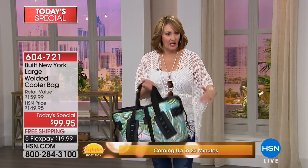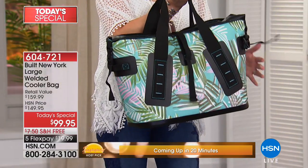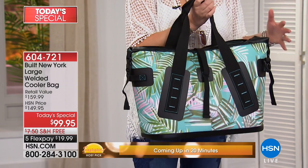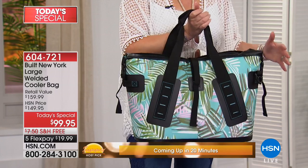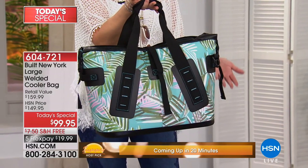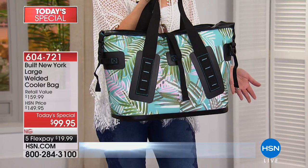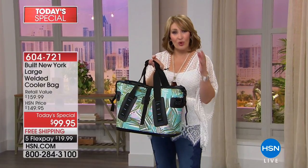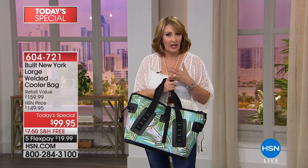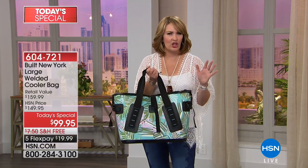This is the biggest, greatest value on one of these amazing coolers that will keep your things cold for days. $99.95. This big one would hold 32 cans of beer and keep them cold for days — keeps ice frozen for days. It's the greatest thing. If you're an outdoors person, a boater, going to ball games, tailgating — you name it.